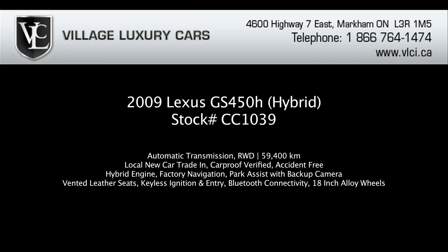For more information on this 2009 Lexus GS450H hybrid drive, give us a call, visit our website, or pop in for a test drive.